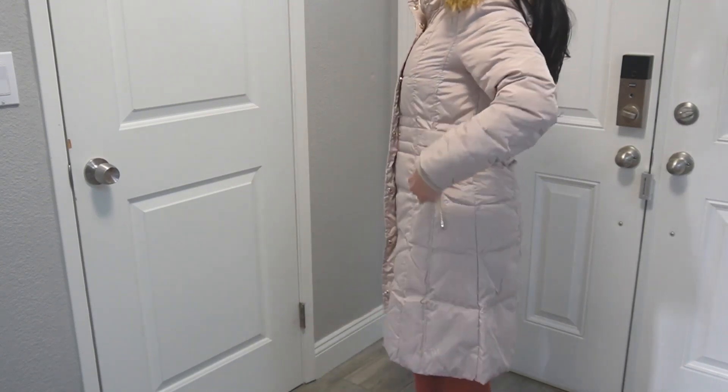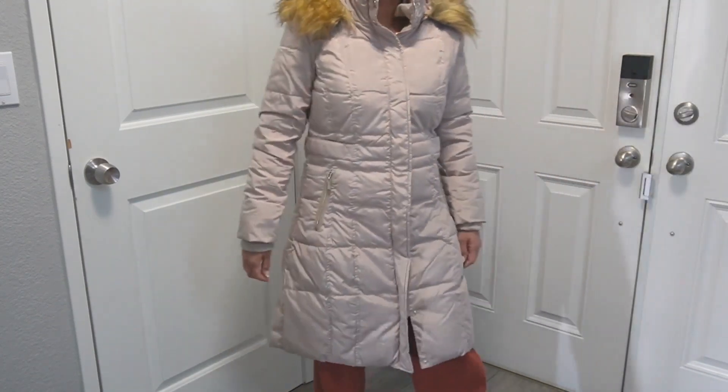It's not too tight — I can wear big sweaters underneath. I just love this jacket.